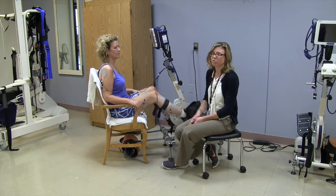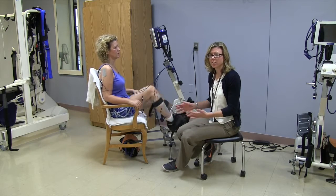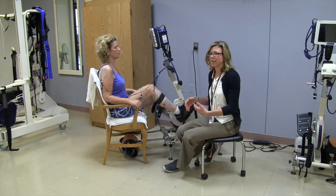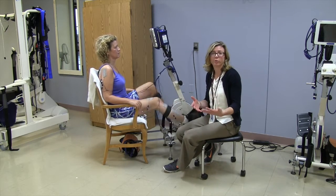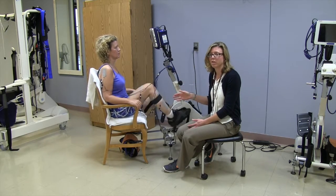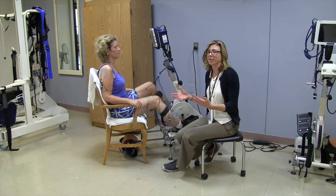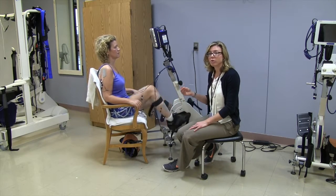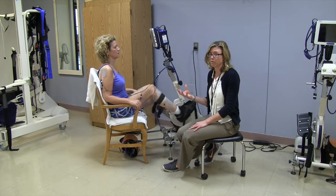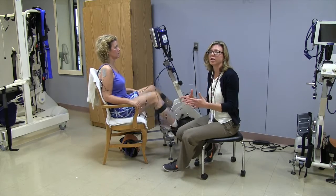In regards to Britta's use of the FES cycle, a key characteristic is that the cycle itself is not used like a regular recumbent bike — it can only be used in conjunction with the electrical stimulation. So in Britta's case, when she first trialed the bike, she actually wasn't getting a contraction. With further use, though, her contraction has evolved greatly, and she's actually able now to work with the machine to achieve good cycling.